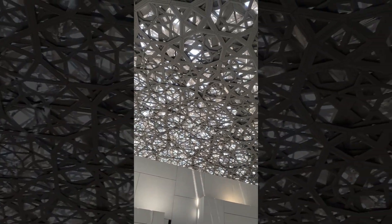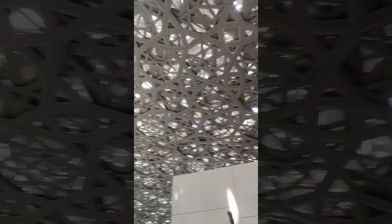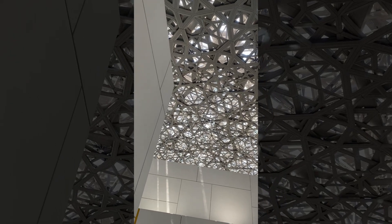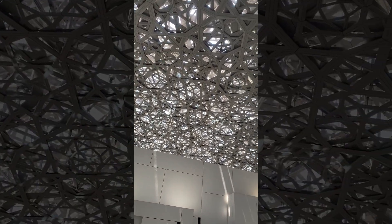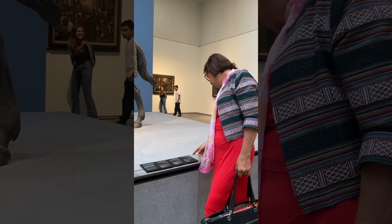Louvre Abu Dhabi is a sister museum to the Louvre in Paris through an agreement signed in 2007. It features fantastic objects and artworks by famous artists.